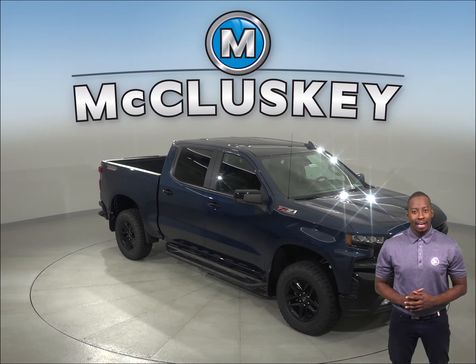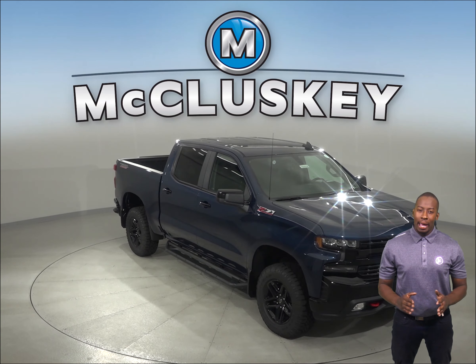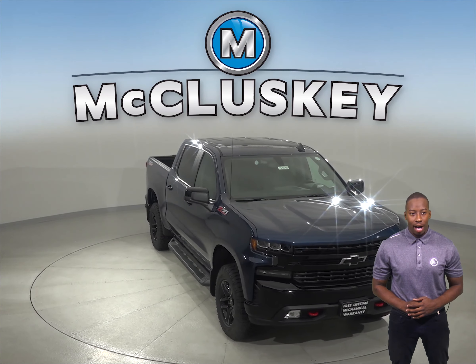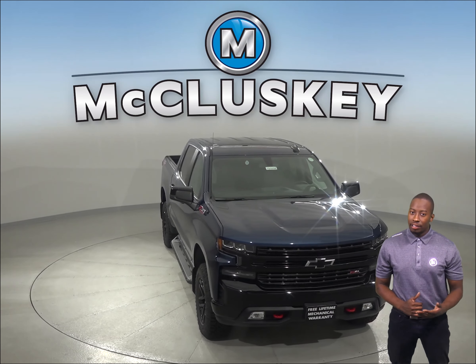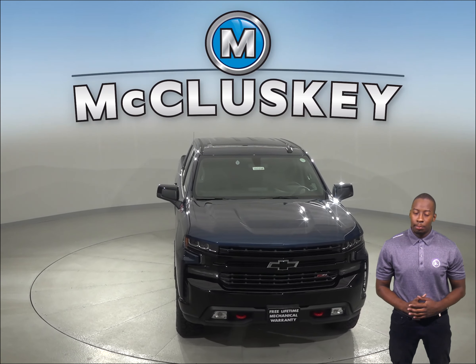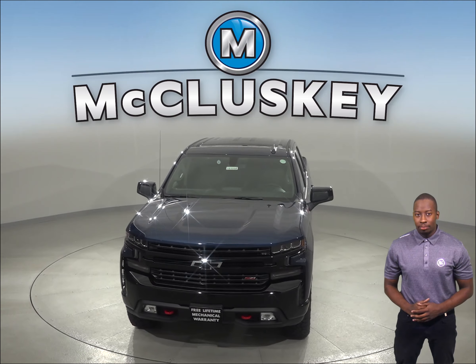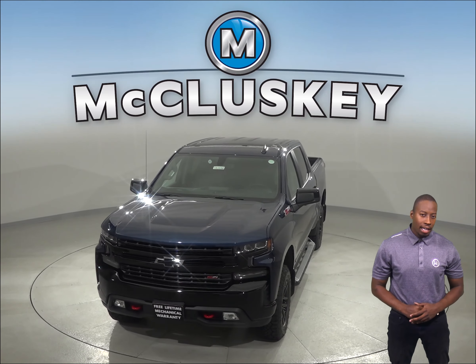If you've been considering the 2019 GMC Sierra, then maybe you should take a look at the brand new 2019 Chevrolet Silverado. The 2019 Chevrolet Silverado is a sturdy and capable vehicle from the inside and out, with twin oval tailpipes, a large frame, and a prominent side profile.